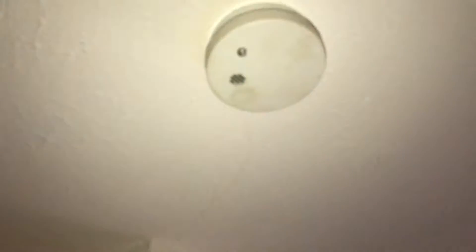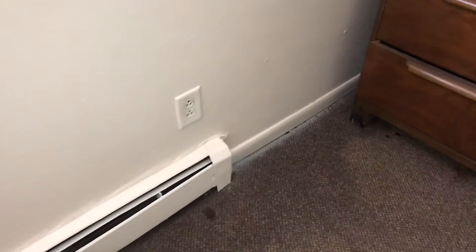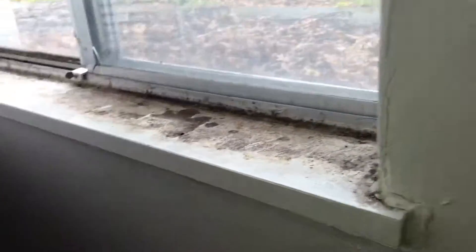Closet doors were left in good condition. There's a curtain rod and a clothes rod in the closet. All the outlet covers and switches all need to be replaced. Smoke alarm battery is dead. Blinds were left dirty and windowsills are dirty.